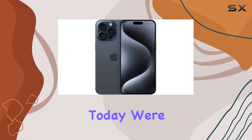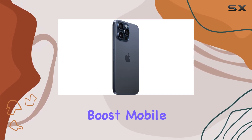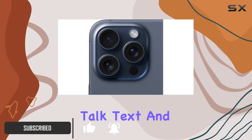Hey everyone, today we're diving into the latest flagship from Apple — the iPhone 15 Pro Max in stunning Blue Titanium. Boost Mobile has an exclusive offer with their Infinite Plan starting at $60 per month, giving you unlimited talk and text.